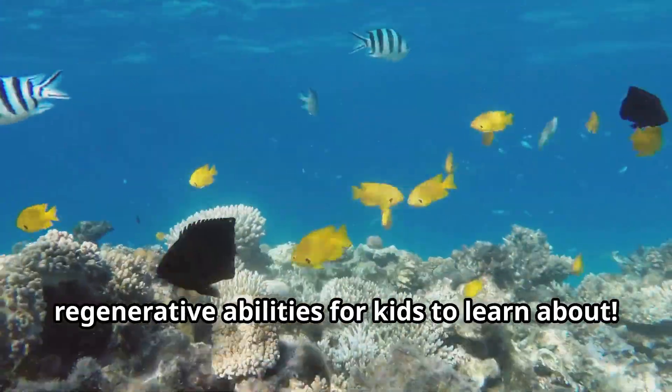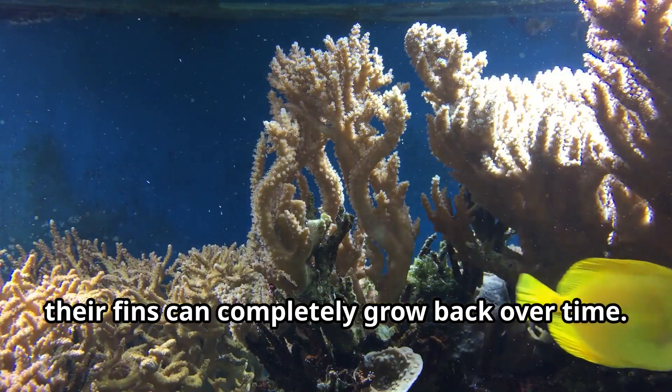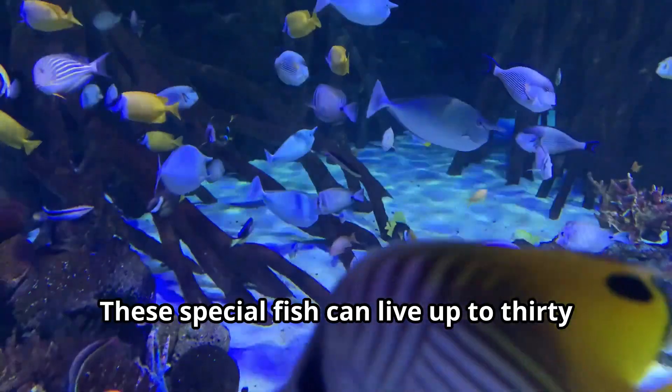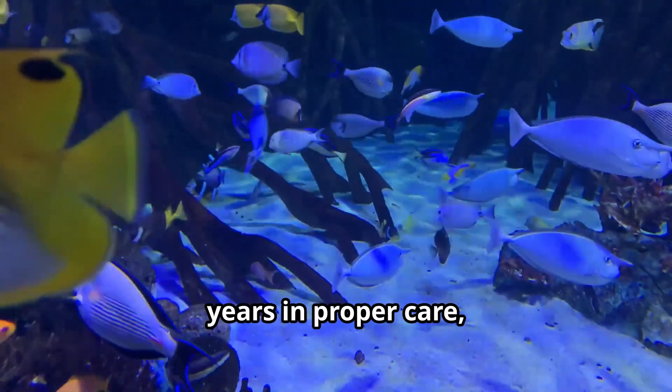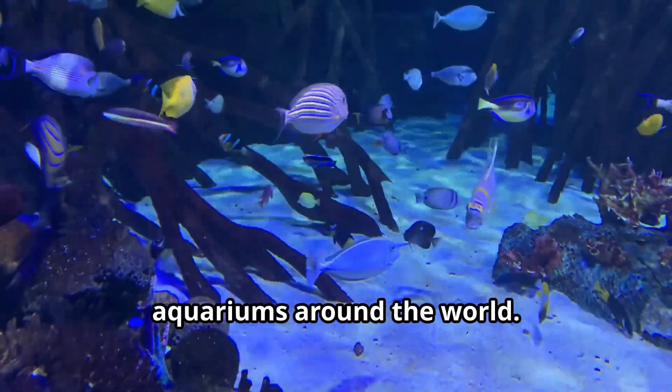Yellow tangs possess remarkable regenerative abilities. If damaged, their fins can completely grow back over time. These special fish can live up to 30 years in proper care, making them one of the longest-living reef fish that kids can observe in aquariums around the world.